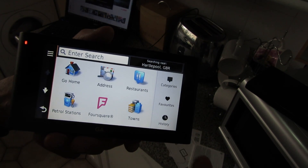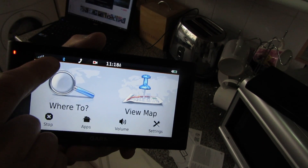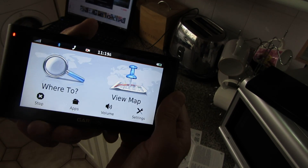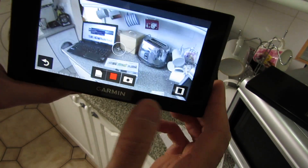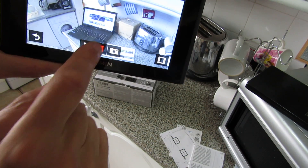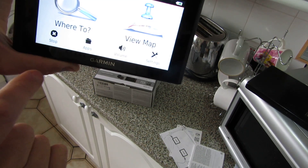Let me have a quick look around the interface. Hit the 'where do you want to go' button and you've got all the information you need: go home, addresses — where you can enter by postcode or spell the town — restaurants broken down by type like deli, fast food, petrol stations, Foursquare, and towns. You've also got your favourites, GPS signal, Bluetooth, and hands-free calling.